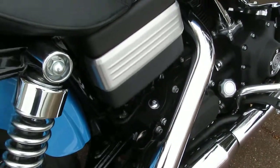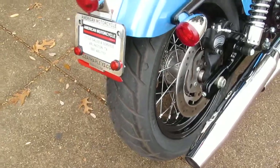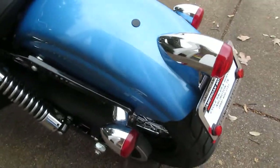Blacked out battery box there. It's got the factory exhaust, laced wheels, Harley Davidson Michelin tires. It's got the bobbed off fender, and the bobber style tail light really gives it a nice look.